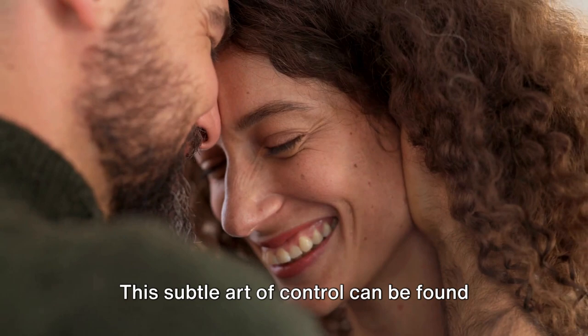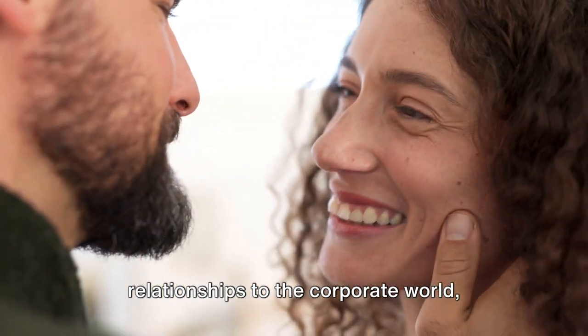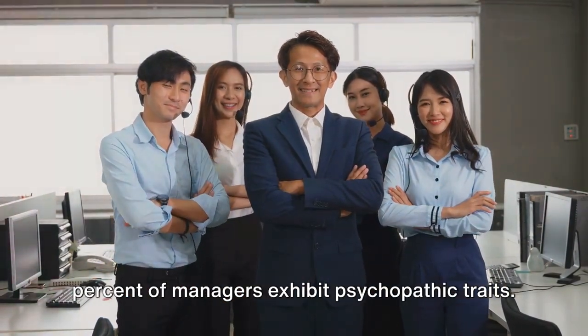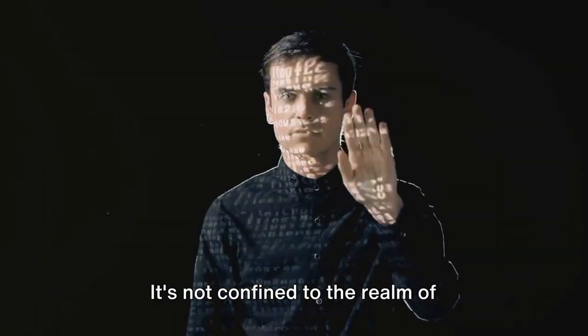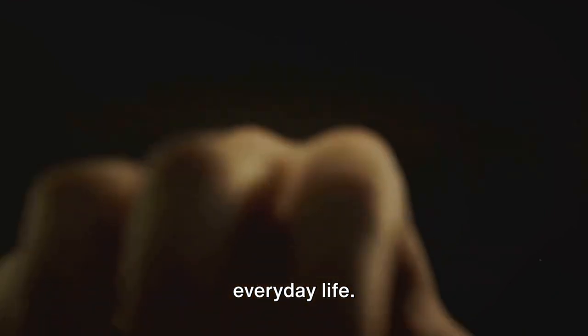This subtle art of control can be found in various aspects of life, from personal relationships to the corporate world, where studies suggest that 10 to 20 percent of managers exhibit psychopathic traits. It's not confined to the realm of thriller novels — it's a part of our everyday life.